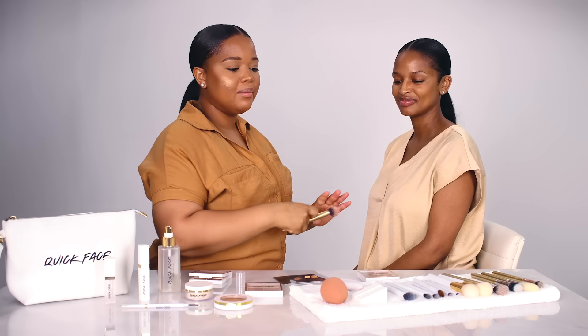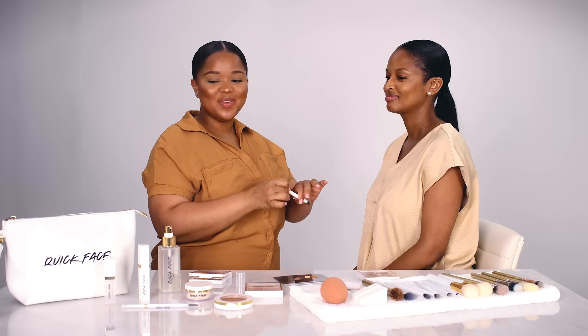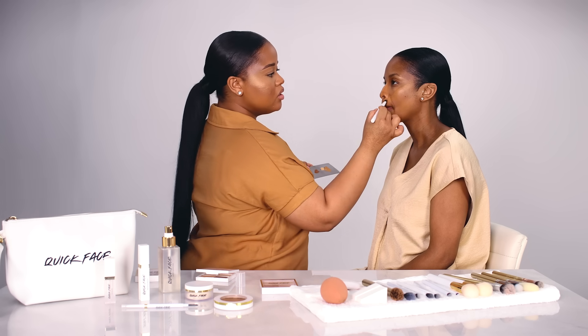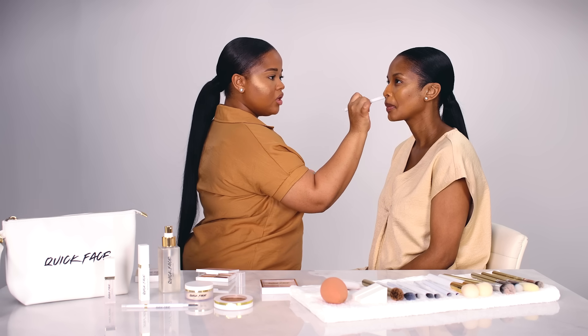As a makeup artist, the main question I get is: I just want to learn how to do a brow, I just want to learn how to do a simple face and what products to use. All you need is in this bag right here. I'm applying the shade that's closest to her skin tone directly above the contour. This is still step two — you want to make sure you really get into the crevices of the skin, especially around the nose.